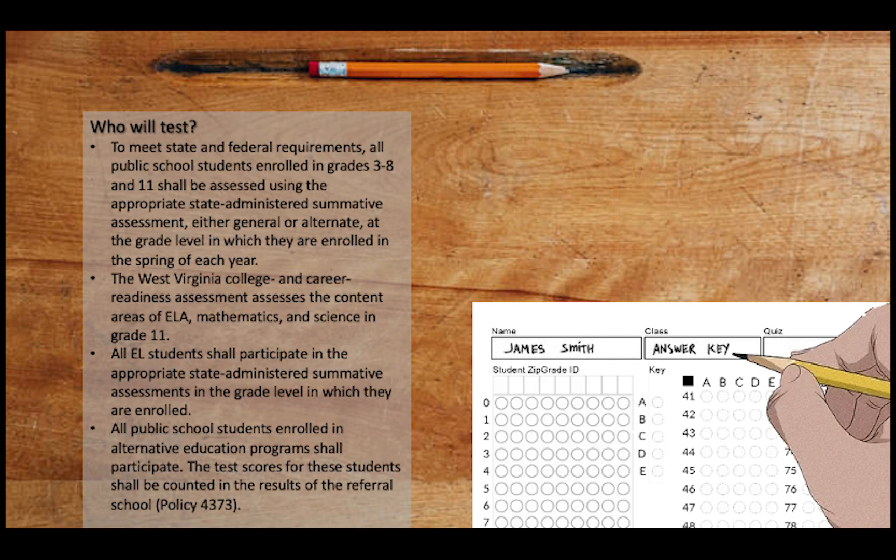To meet federal and state guidelines, all public school students in grades 3 through 8 and 11 will be assessed using the appropriate state-administered summative assessment — either the general or the alternate — at the grade level in which they are enrolled in the spring of each year. The West Virginia College and Career Readiness Assessment assesses content in grade 11 for ELA, Math, and Science. All EL students should participate in the appropriate state-administered summative assessment in which they are enrolled. All alternative education students are to participate based on Policy 4373, and those scores do count to the school to which they are assigned.